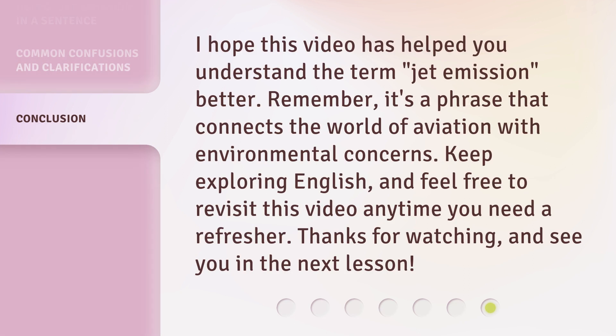I hope this video has helped you understand the term jet emission better. Remember, it's a phrase that connects the world of aviation with environmental concerns. Keep exploring English, and feel free to revisit this video anytime you need a refresher. Thanks for watching and see you in the next lesson.